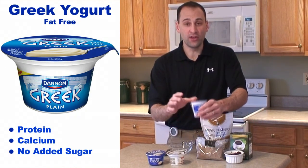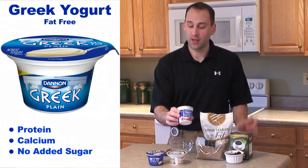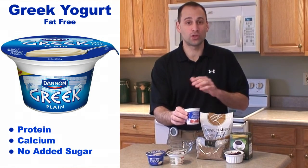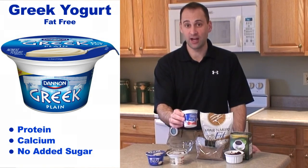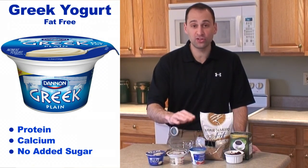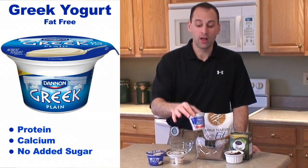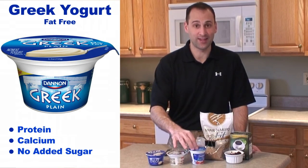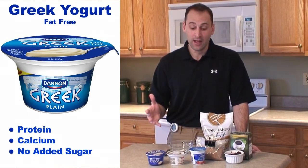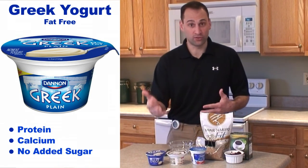For example, this particular brand has 25 grams of sugar — but keep in mind that the sugars you see on the nutrition facts are both naturally occurring and the added kind, because this is a dairy source. When you compare this to a plain traditional yogurt which has about 12 grams, that means there's about 13 grams of added sugar in this container. That's a lot, especially for something you may have every day for breakfast or a snack.